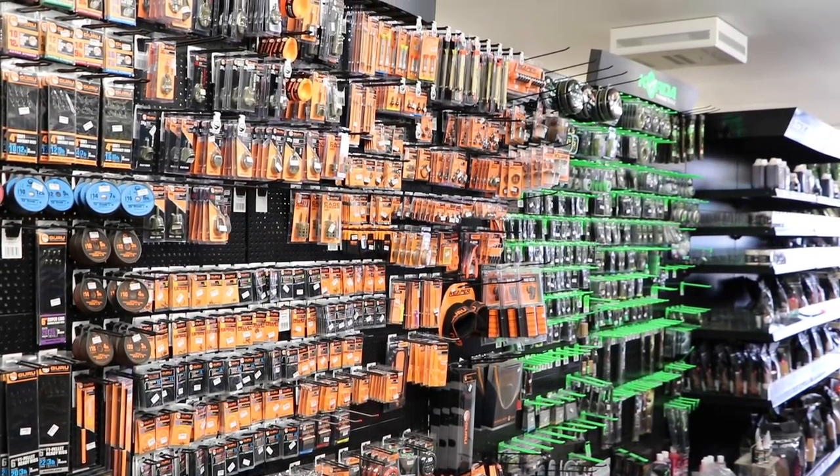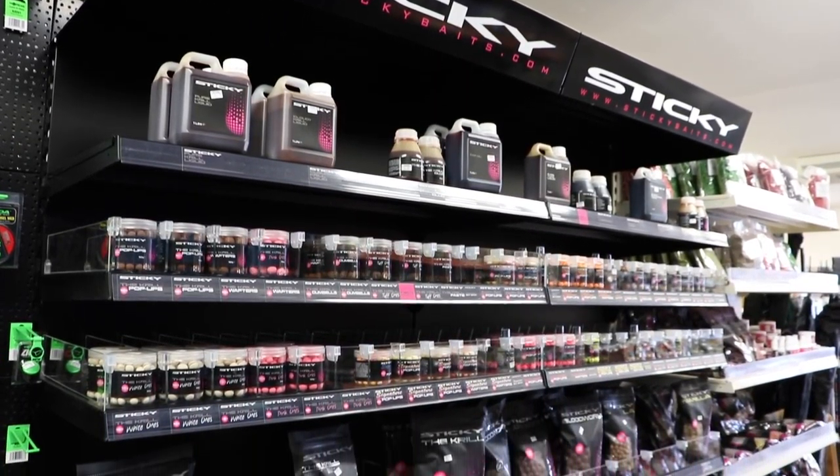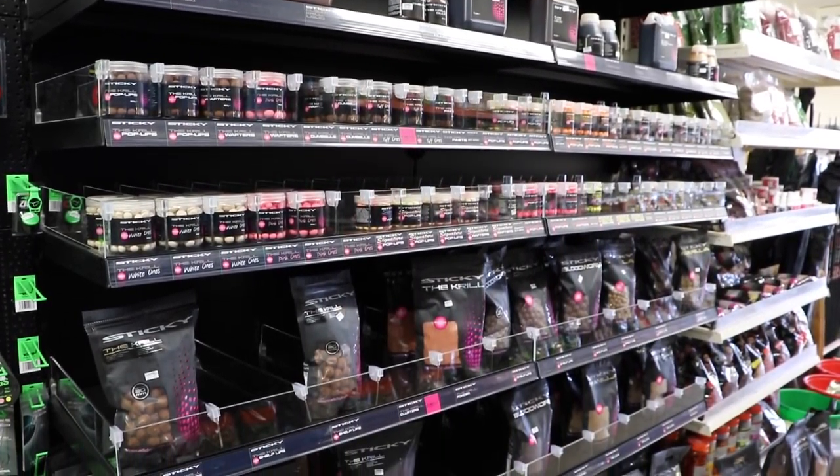We've recently diversified the fishing tackle into a bigger selection. We're now stocking more carp baits. Obviously we do our coarse range, which is Guru, Dynamite Baits, Sensus, Drennan, Preston, Sonyu. But in the carp range now we currently have a new display of sticky baits and mainline boilies, and in the tackle side we've got ESP and Corder. Drayton is literally a two-minute drive from my garden centre and being open seven days a week, it's perfect for carp anglers who've run out of bait or tackle and just come down to visit us.